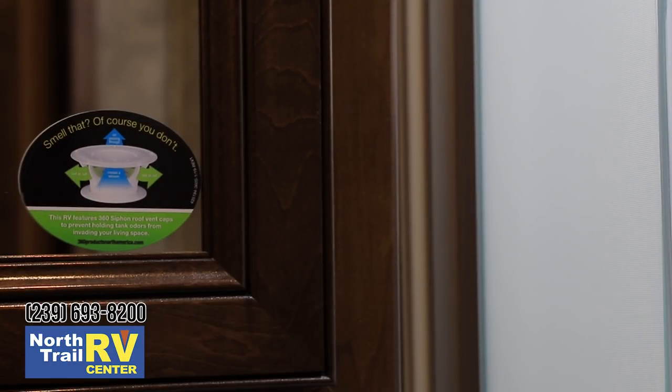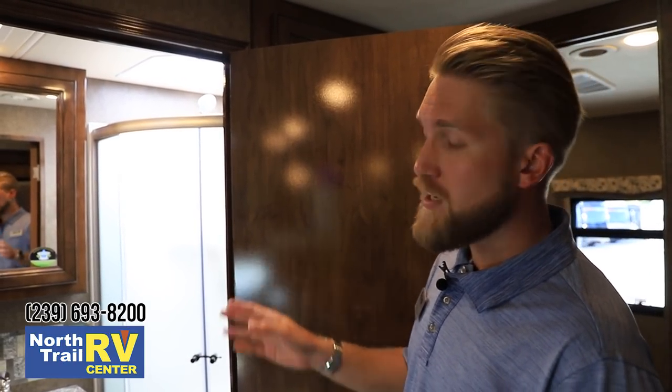There's a little sticker in the bathroom mirror that says 'smell that? Of course you don't.' One of the things a lot of people don't see on our models is the 360 Siphon vent cap from Lippert for the holding tanks — both black and gray. That patented design creates a venturi effect, forcing fresh air into your holding tanks when you're going down the road, pushing fumes out of the tank instead of back through your coach.